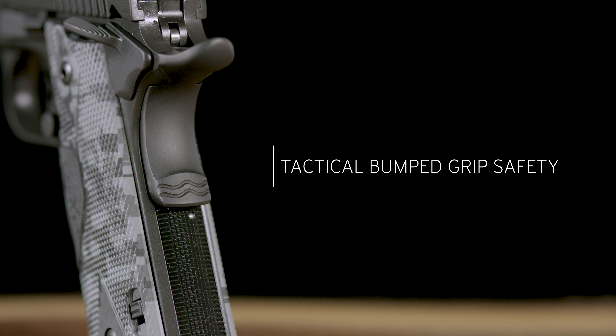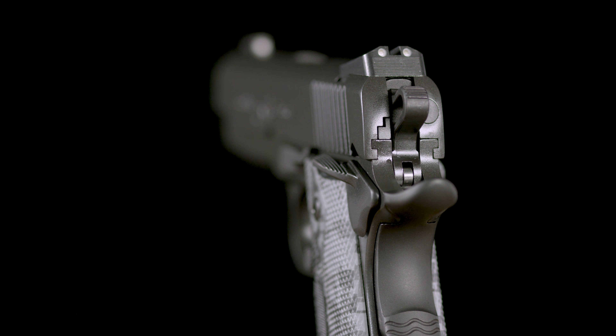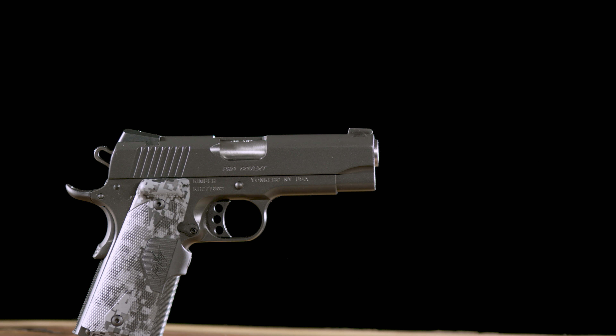The match-grade barrel, chamber, and crisp breaking four to five-pound trigger make the Covert family stand out as an ideal choice for carry. This Pro Size 1911 is available in .45 ACP. Kimber — what all guns should be.